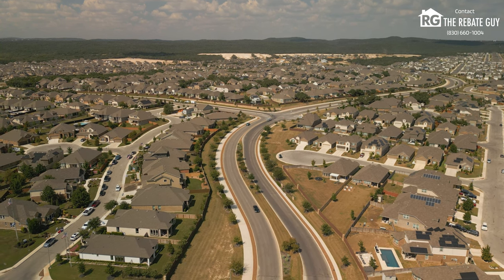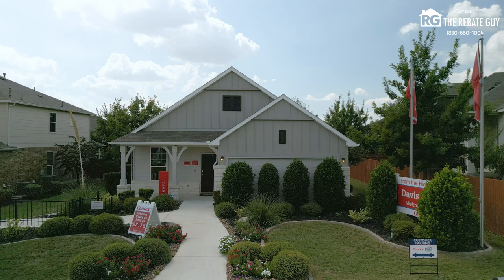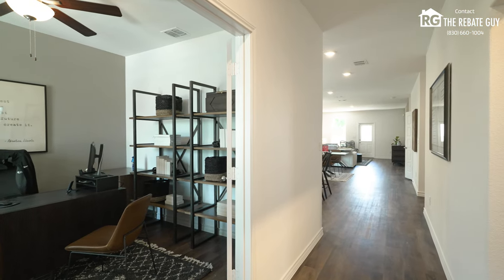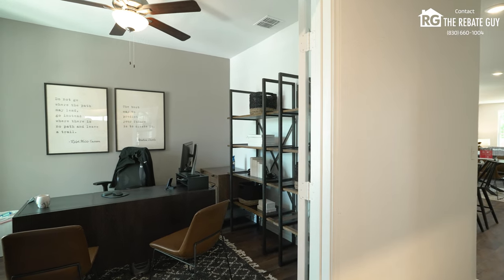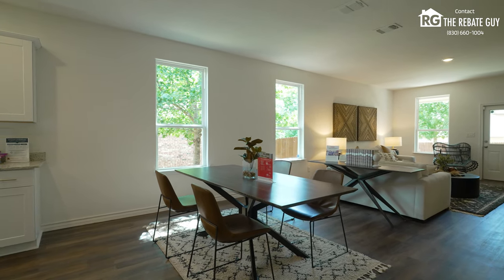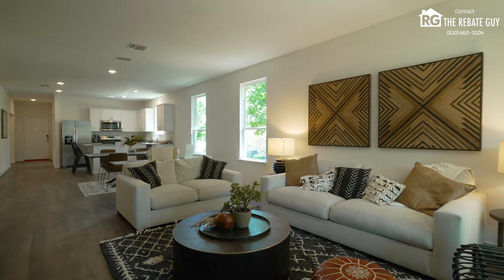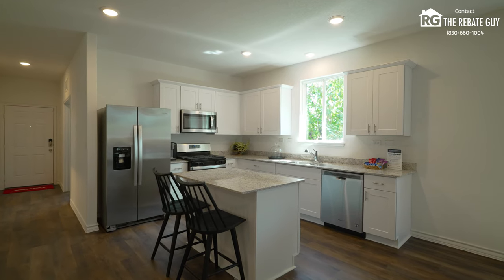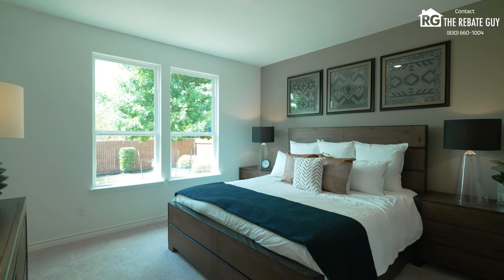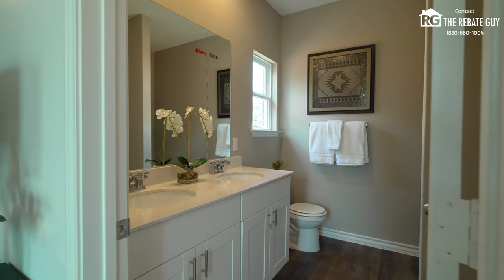There are four great builders in this community — two of them are the same company with two different brands and product levels, and then two other great builders as well. We're going to start with Centex Homes. Centex is the entry-level brand to Pulte — a great company. At the time of this video in 2024, they're starting in the mid-200s and selling anywhere from 1,200 to 2,600 square feet with a ton of upgrades included. They've got great elevations, granite countertops, stainless steel appliances, beautiful white kitchen cabinets, smart home systems, and much more — starting from the mid-200s and going up into the mid-to-low 300s.